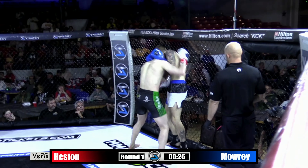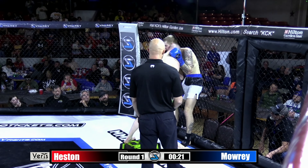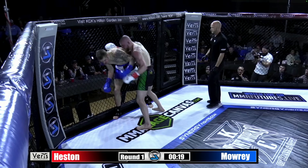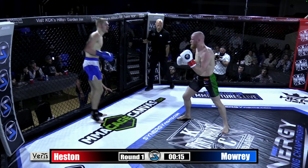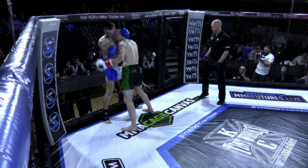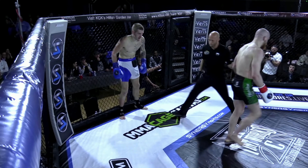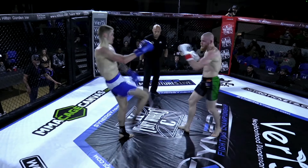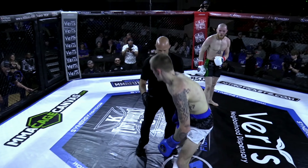Two-minute rounds here in this kickboxing bout, just 20 seconds left here in round number one — back and forth. Big right hand by Mowry. Good push kick to saddle Mowry back up against the cage. Big slip by Mowry — not a knockdown.